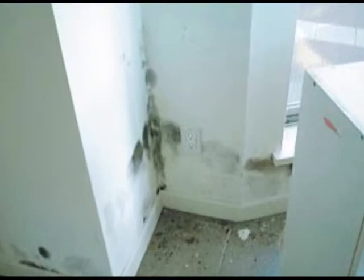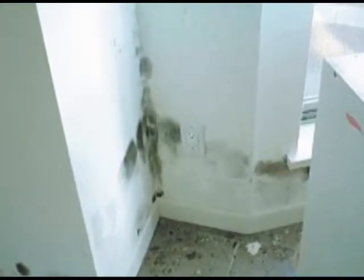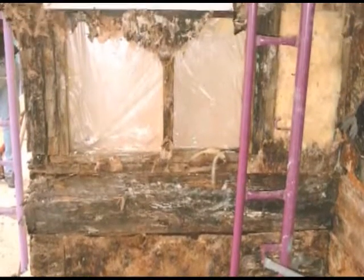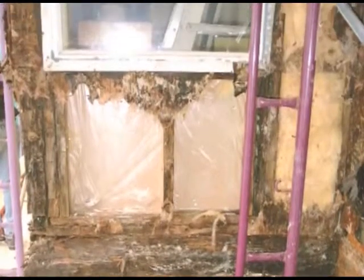A lot of these mold issues can be detected at the property transaction stage. With the issue of mold, not only are there health concerns involved, but there is a real cost to correcting those issues. If they exist in the home that you didn't know about when you bought, but exist and people who come to buy know about when you want to sell, that would certainly decrease the value of your home or cost you money to fix before you could sell.